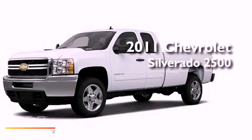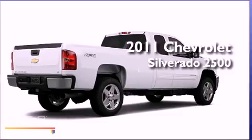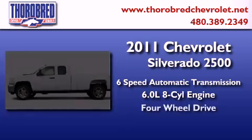This is a brand new 2011 Chevrolet Silverado 2500. This truck has a 6-speed automatic transmission, a 6.0-liter V8, and 4-wheel drive.